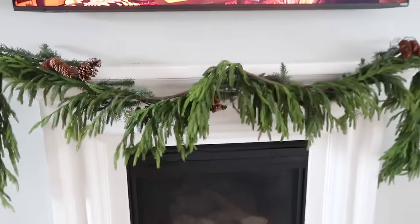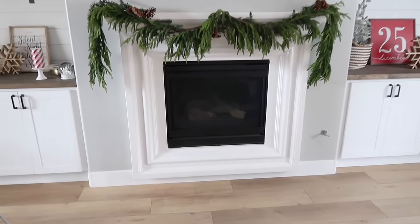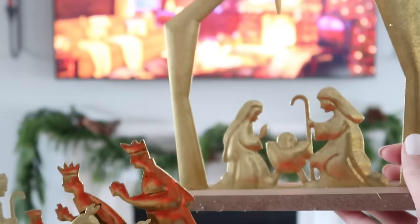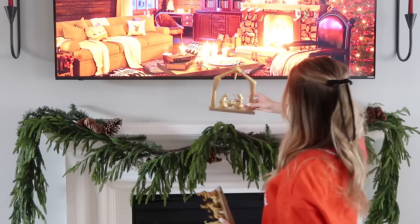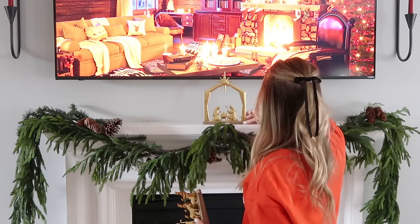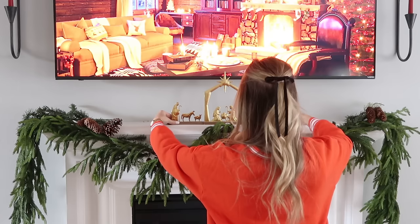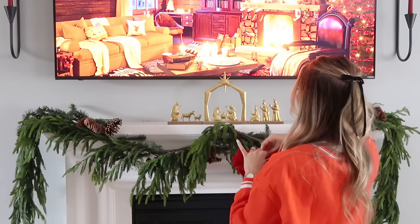That focal point is the fireplace. I spent some time hanging this garland — it's the Norfolk pine garland that has been completely viral the last few years. I was able to get my hands on two strands, did some layering with other garland, and then did a swag over the top to make it feel more full and give it a little bit more volume. Then we're going to add a sweet little nativity red bow and add some stockings.